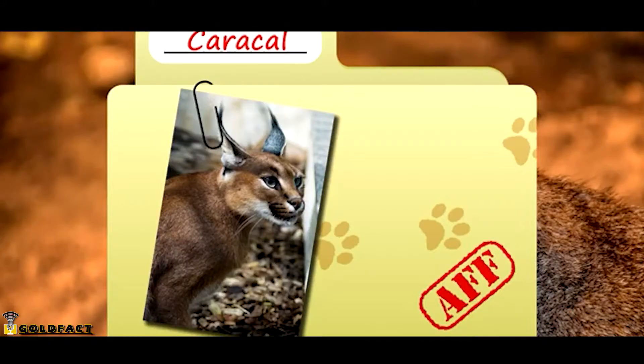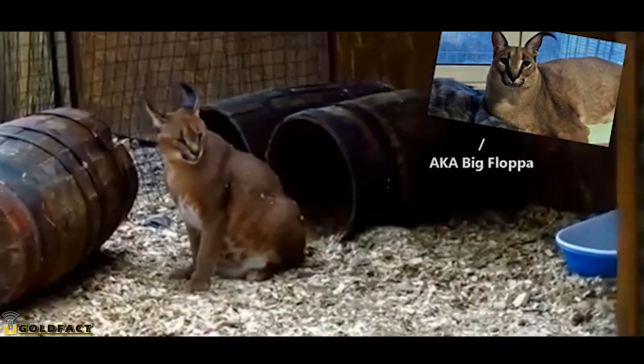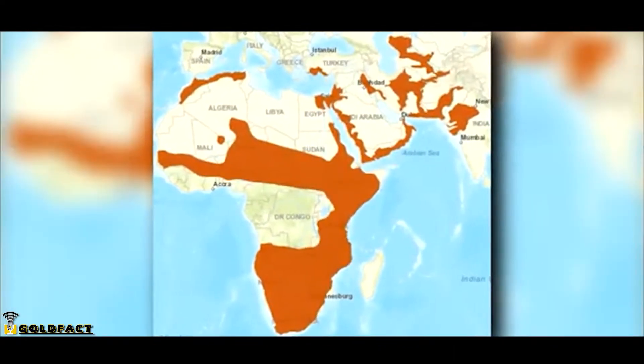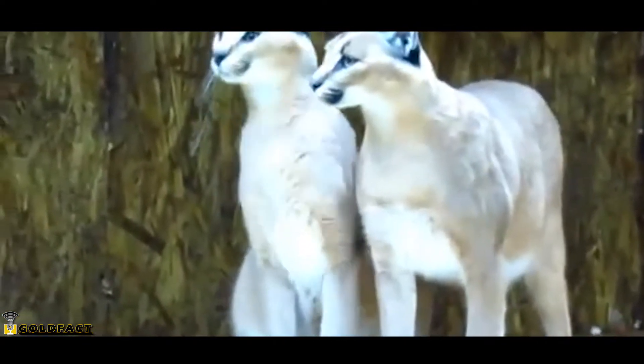Today on Animal Fact Files, we're discussing Caracals. Also known as the Desert Lynx for their iconic ear tufts, Caracals live throughout Africa and parts of Asia and are the only cats in their range to sport those fancy furry ears. There are a few guesses as to the reason behind the Caracal's ears.